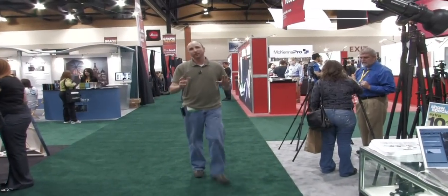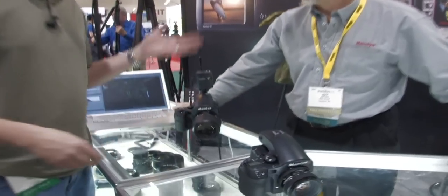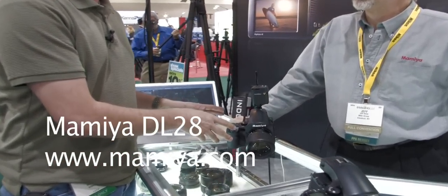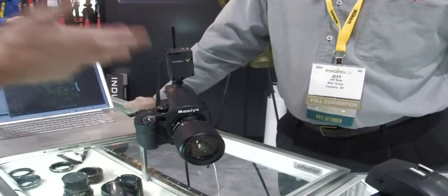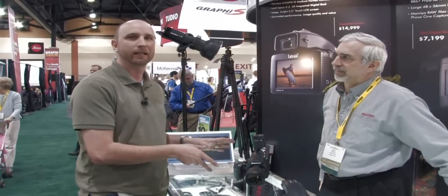Here's something I really want to show you. This is the new Mamiya DL28 and here with us is Jeff from Mamiya. So we have basically a 28 megapixel system, is that correct? That's right. With 12 stops of dynamic range and the price on this is $14,999, is that right?